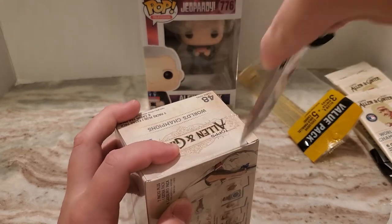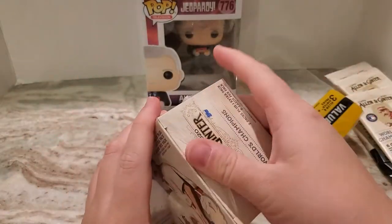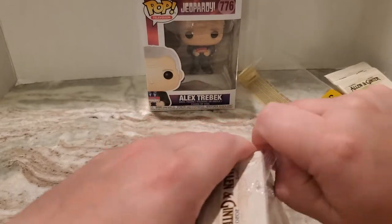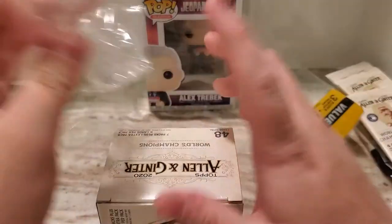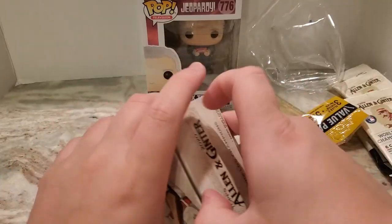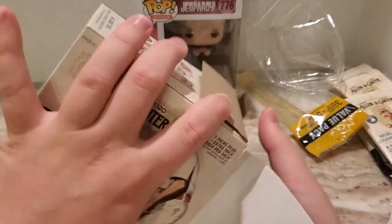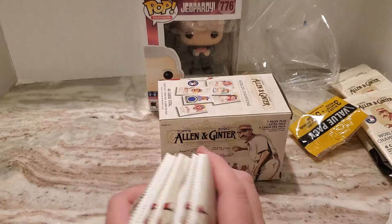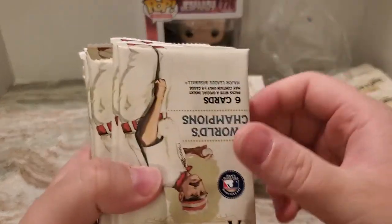A bunch of people have been freaking out. Apparently Chip and Joanna Gaines are an autograph in this year's product, and they're also base cards. Their autographs are going for crazy amounts of money — I saw one that was dual signed by them. For those of you that don't know, they have a channel on HGTV and they're pretty popular. Apparently their cards are popular because a dual signed card by them is like $750.